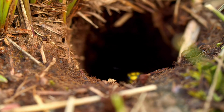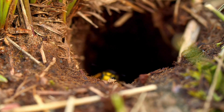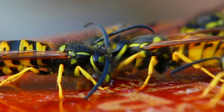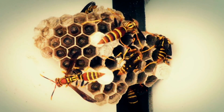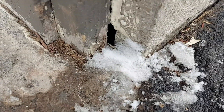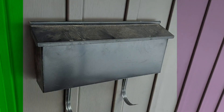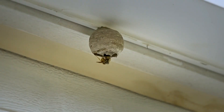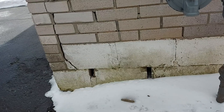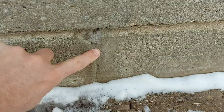Wasps. Once the temperature reaches about 10 degrees Celsius, last year's paper wasp queens are on the hunt for a new place to build their summer homes. She's looking for gaps in your brick, corners of your soffit, or small enclosed spaces like mailboxes. Do a regular walk around your home in the spring to look for early nests and fill any gaps in your brickwork that aren't supposed to be there.